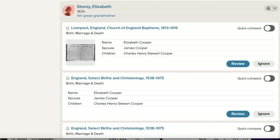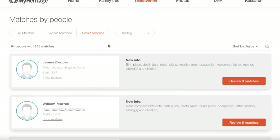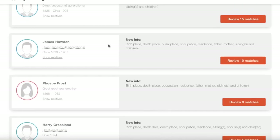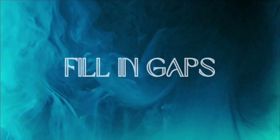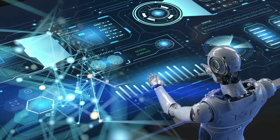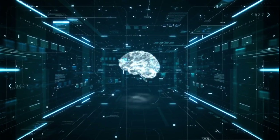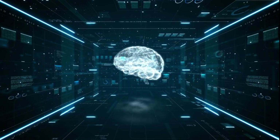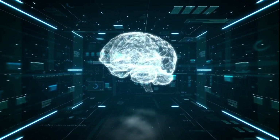Software like Genetic Affairs or MyHeritage Smart Matching also leverages AI algorithms to identify potential matches between individuals based on shared data points, streamlining the process of building accurate family trees and connecting with distant relatives. Number three: mind the gap. AI can suggest missing ancestors or potential family members based on existing genealogical data, helping to fill in gaps in family trees. By analyzing available information and comparing it to large genealogical databases, AI algorithms can propose potential connections or individuals that may have been overlooked.